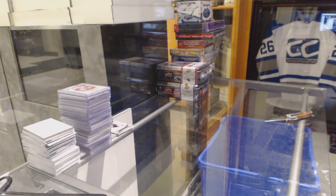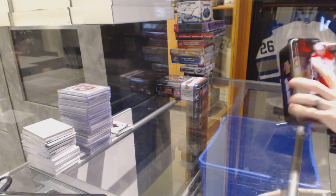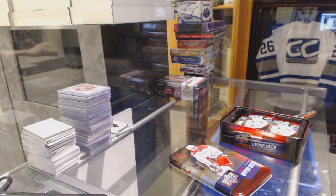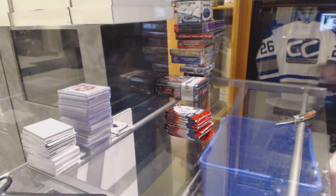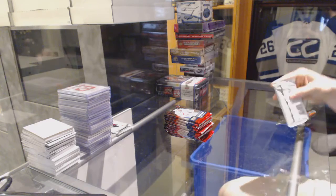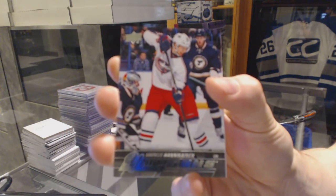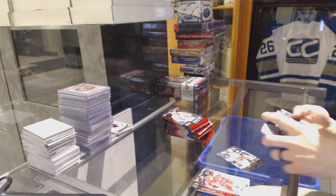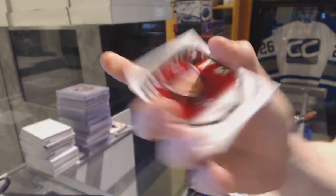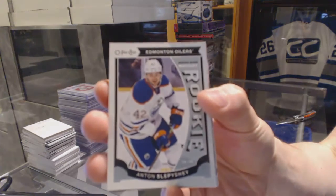Now onto the 15-16 Series 2 team. Young Guns for the Columbus Blue Jackets, Marcus Hennekeinen. Portraits for the Arizona Coyotes, Max Domi. OPC rookie for the Edmonton Oilers, Anton Slepyshev.